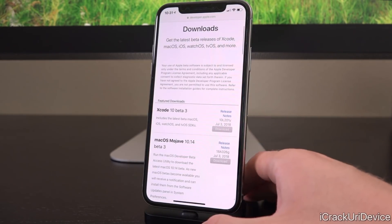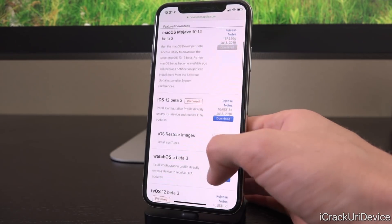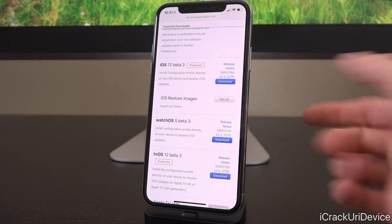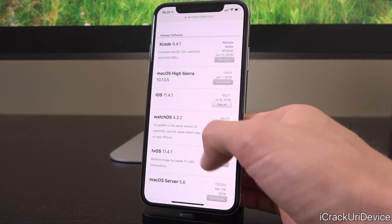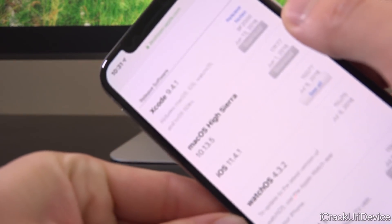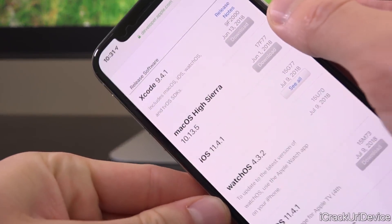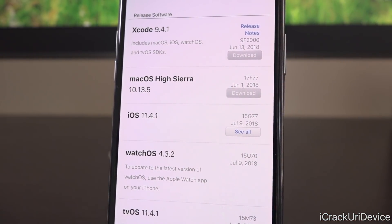Let's go ahead and get started by launching up Apple's developer portal here, which as many of you know does contain the latest developer updates, but down below at the bottom it also states release software. You can see here under release software that we do have iOS 11.4.1 right here, and it does contain a build number of 15G77.